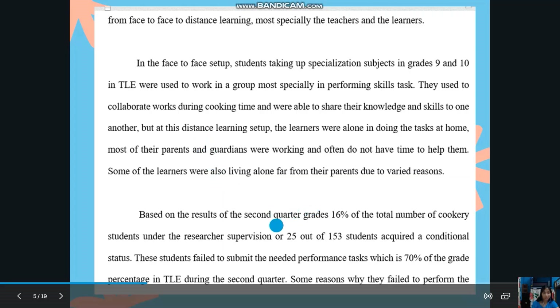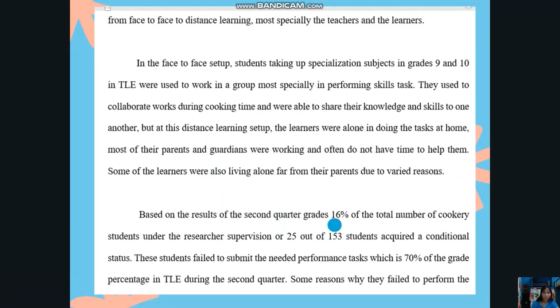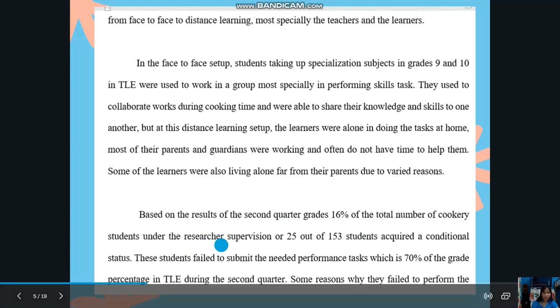Based on the results of the second quarter grades, 16% of the total number of cookery students under the researcher's supervision — or 25 out of 153 students — acquired a conditional status. These students failed to submit the needed performance test, which accounts for 70% of the grade percentage in TLE during the second quarter.